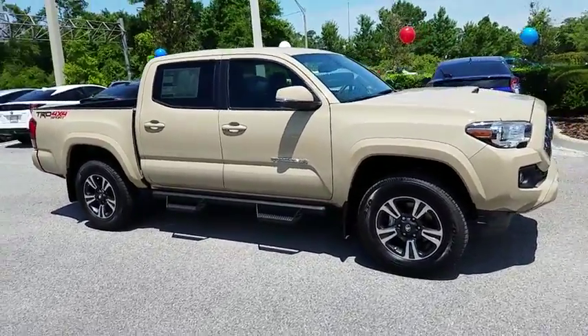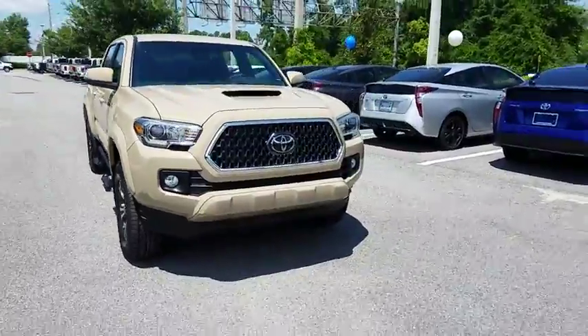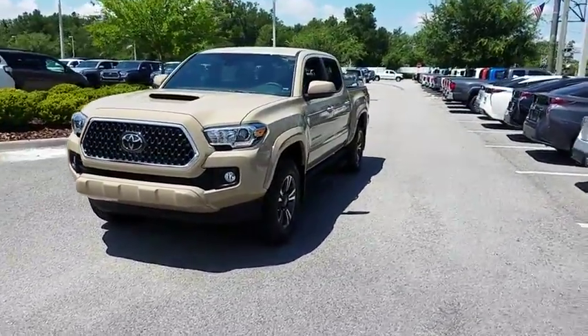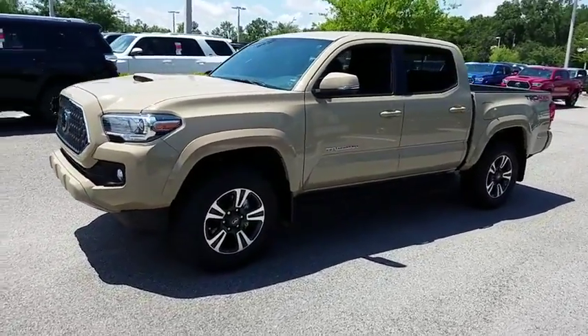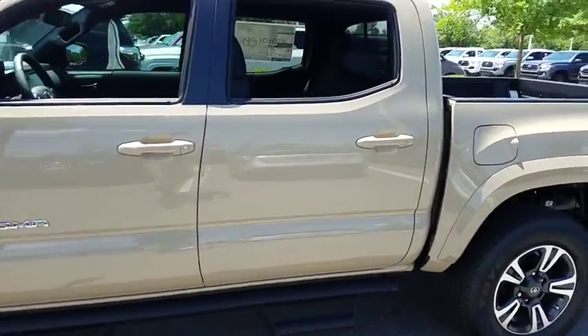2018 Toyota Tacoma. Toyota Tacoma boasts a roomy interior, a powerful V6 option, and excellent off-road capability, and has been named the best-selling compact pickup by MotorIntelligence.com five years in a row. Here are some of this vehicle's great options.